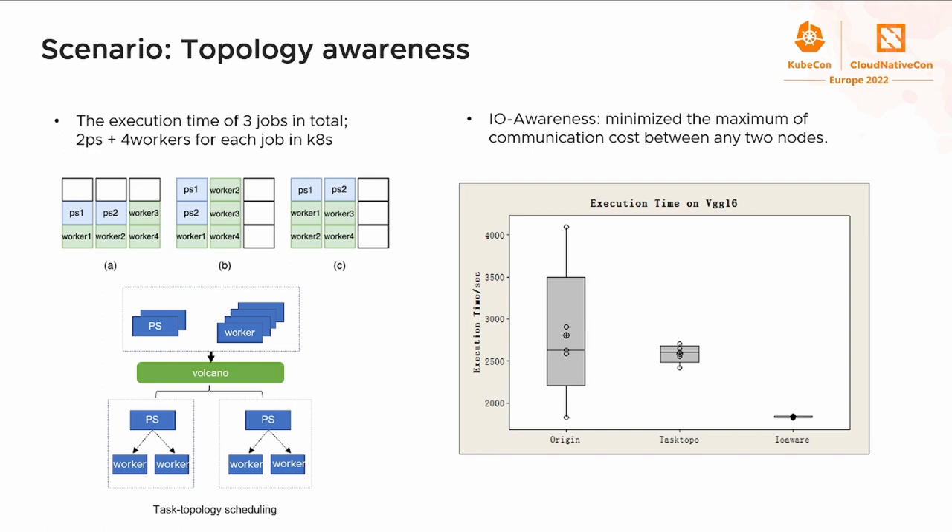Some users use affinity and anti-affinity features to achieve similar placement goals, but the complexity increases with cluster scale and performance is not as good. We also did research on IO-aware scheduling. IO-aware scheduling can minimize the maximum data transfer latency for even better performance. In our test with VGG-16 model training, IO-aware scheduling achieved a 30% performance increase compared to the default scheduler.